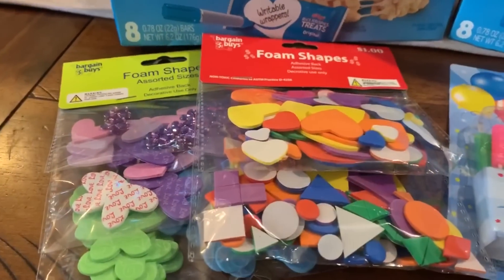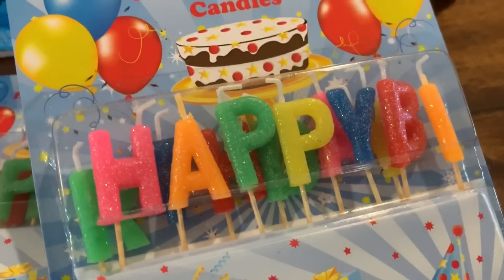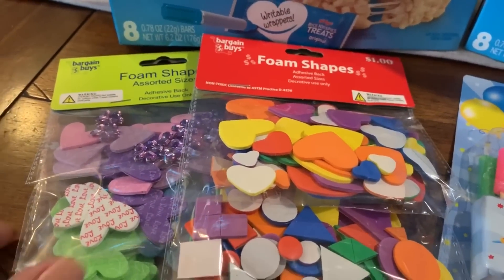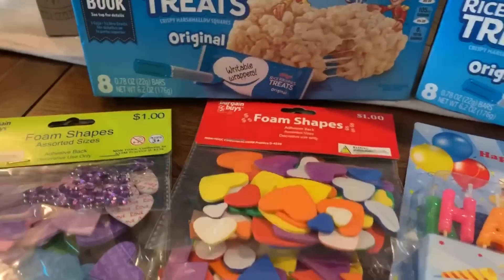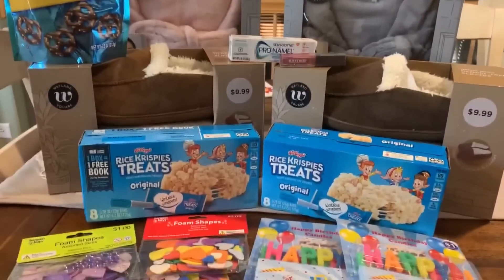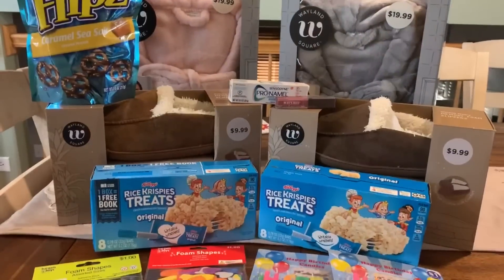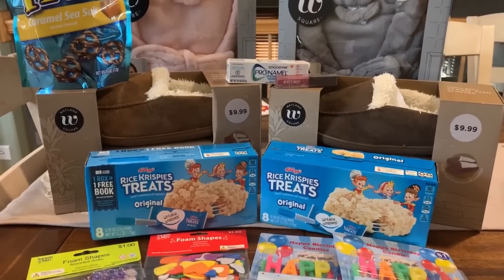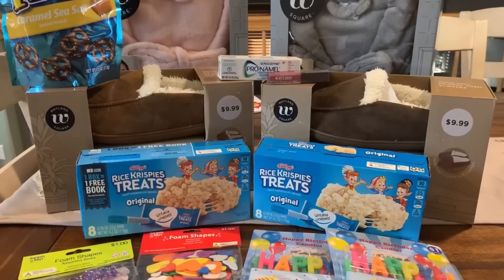Finally, lots of little clearance items at 75% off. I got two of the happy birthday candles, and they had a ton of different little kid things. Not much my kids could use, but for crafting I did grab some foam stickers for my daughter for 25 cents. A couple of extra little deals I wanted to share. I hope this video was helpful and I hope you guys have these items on clearance. Clearance varies and it's out of my control — I can only share what I find in hopes that you can grab them too.